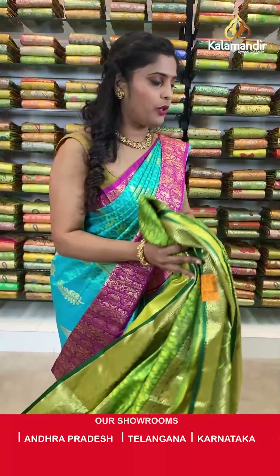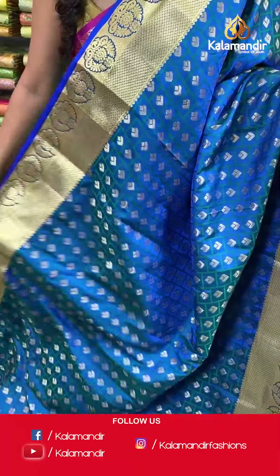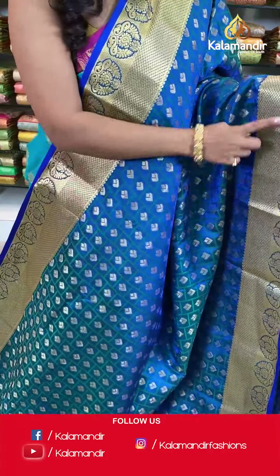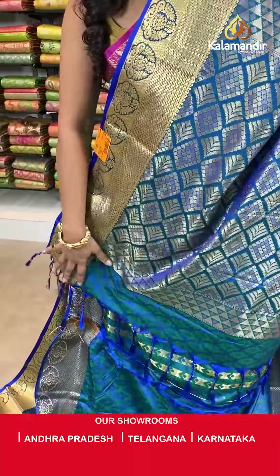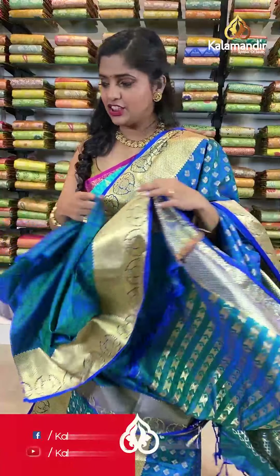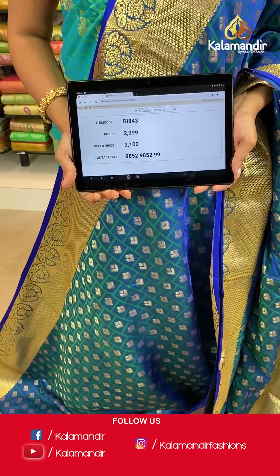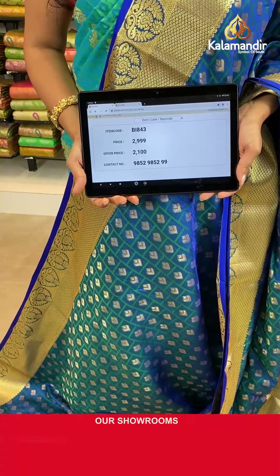Moving on — few more sarees left from this gorgeous collection at weaver's price, available only for 24 hours. Check out this blue saree — lovely self-design on the entire body, a peacock blue saree with a contrasting border featuring gold zari work, a zari woven pallu with tassels, and an embossed blouse piece in contrasting color. Saree code BI843, actual price 2999, offer price 2100 rupees. Take a screenshot and send it to our WhatsApp 9852985299.